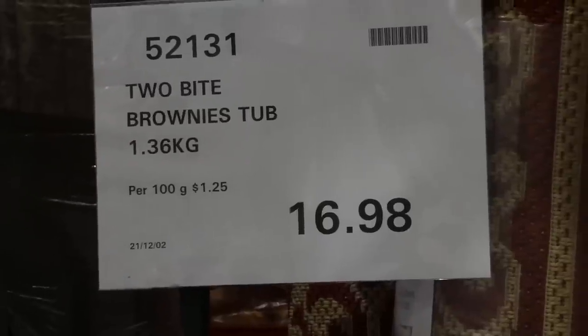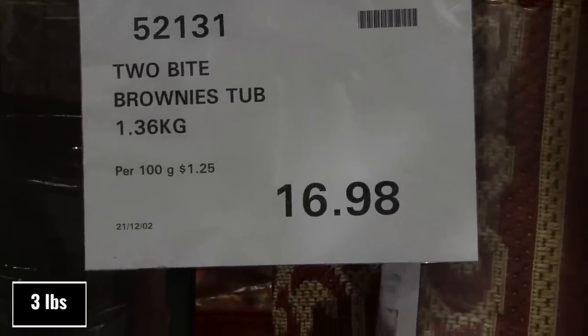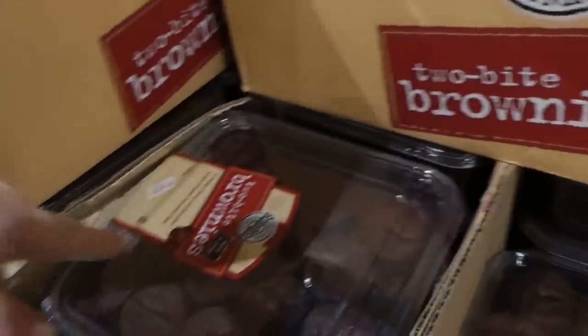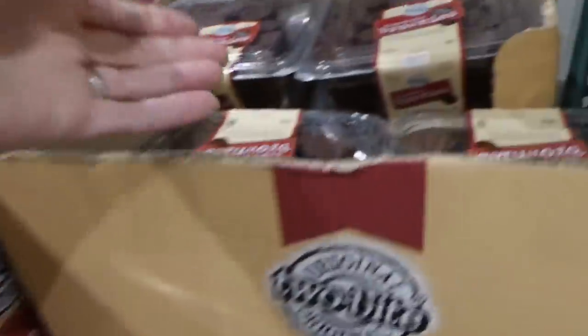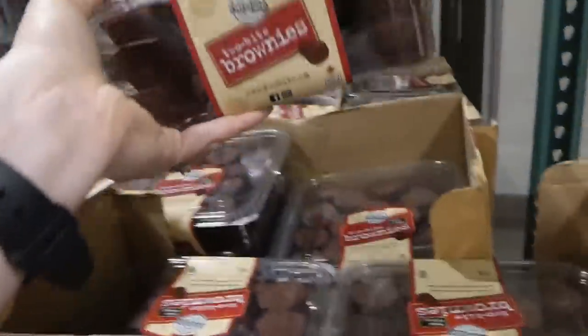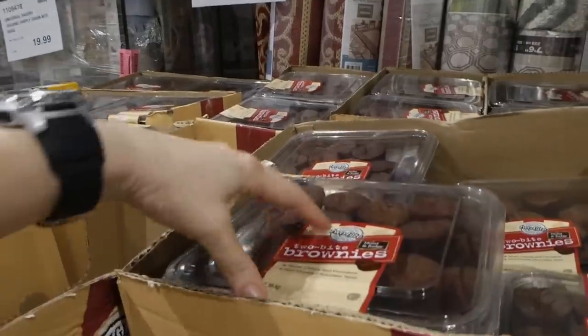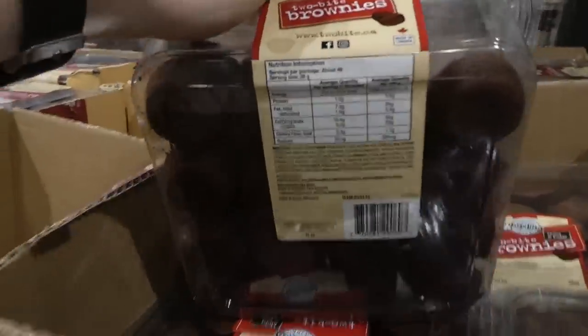Two Bite Brownie tubs — 1.36 kilos — are $16.98 on Manager Special. Watch the dates as some are good to December 30th and some go into January. These are the little brownies we used to get when we lived in Canada — they're so good, they stay super moist, and I've heard they freeze really well.